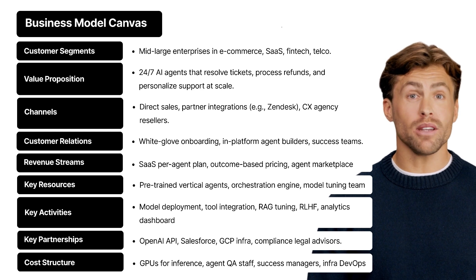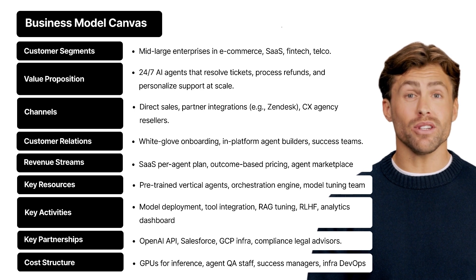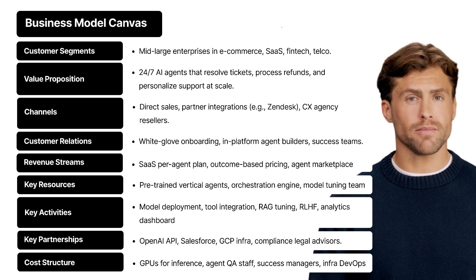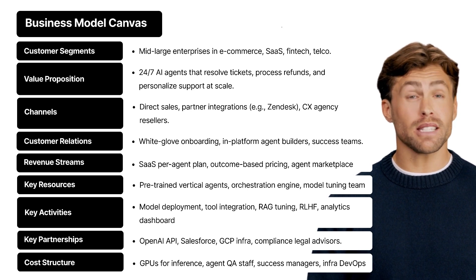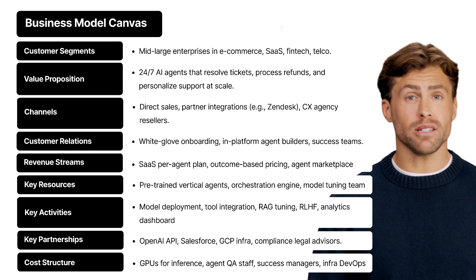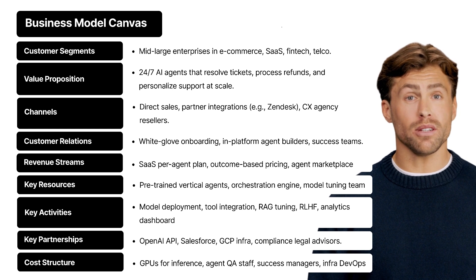Now let's bring all of this to life with a real-world example. Say hello to CXAgentIQ — a fictional but totally realistic agentic AI startup that's changing how companies do customer experience. Let's walk through their business model step-by-step using the AI-native version of the classic business model canvas. Customer segments: we're talking mid-to-large sized companies, especially in e-commerce, SaaS, fintech, and telecom — businesses that get thousands of support tickets a week and are desperate to scale without burning money on bloated support teams.